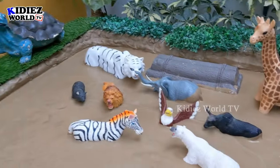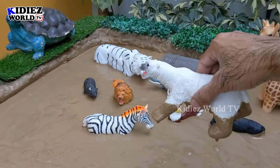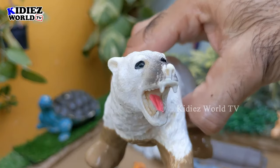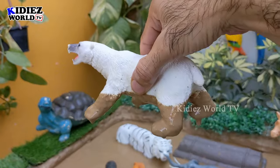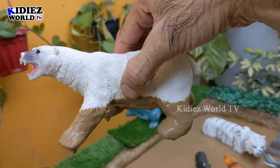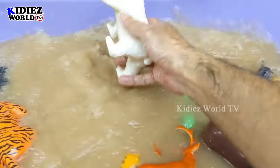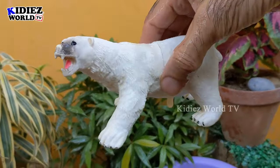The next one we have is a polar bear — the beautiful white colored polar bear, and the biggest carnivore animal in the world. Polar bears are very, very big and muscular wild animals, and carnivore by diet. Let's make him clean. Here we go, polar bear!